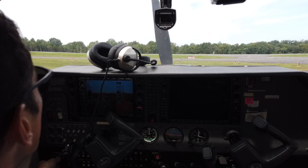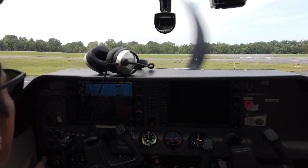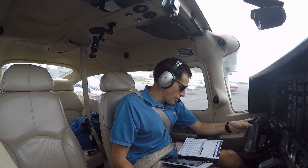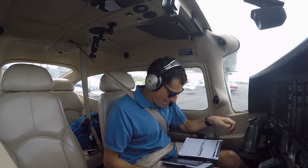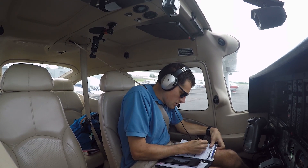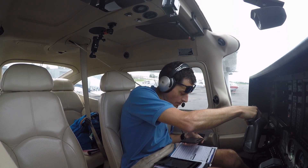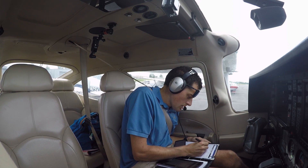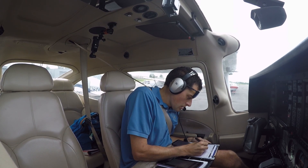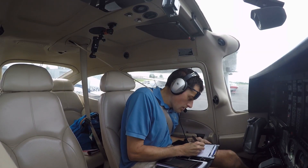Clear prop! Leesburg Ground, Skylane 14205, we'd like to pick up our IFR. Skylane 14205, Leesburg Ground, IFR current time request. Skylane 14205, clearance: cleared to Philadelphia Airport. After departure, turn right heading 300. Expect radar vectors to Woolley, Victor 214, DuPont direct. Maintain 3000. Expect 7,000 one zero minutes after departure. Departure 125.05, squawk 5670.